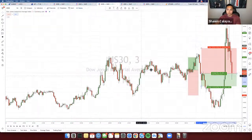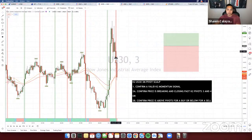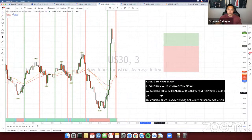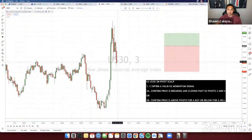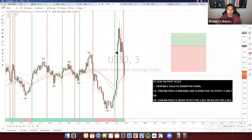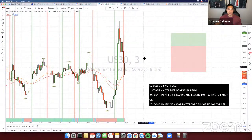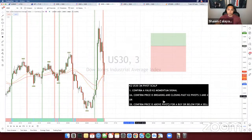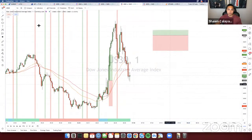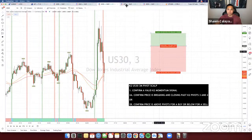Right now we don't have an entry. This would be a momentum sell signal, but it doesn't meet the second requirement — it hasn't confirmed the candle is breaking and closing past the pivots, and price isn't below the pivots, so there's no entry. Even though it would have hit TP, it's not a valid entry. Be patient and wait for actual entries rather than hopping in right away. Nothing here on the 3-minute. Same strategy on the 1-minute but different parameters — 25/50 on the 3-minute and 10/30 on the 1-minute.